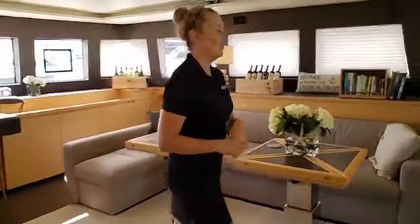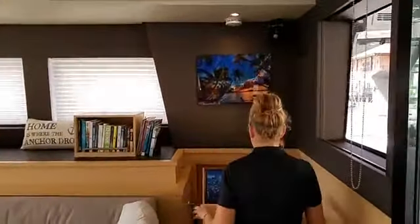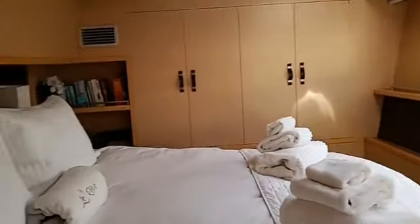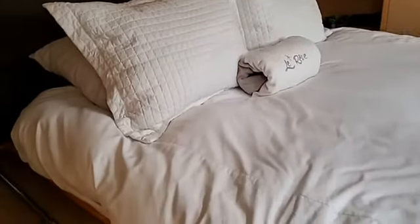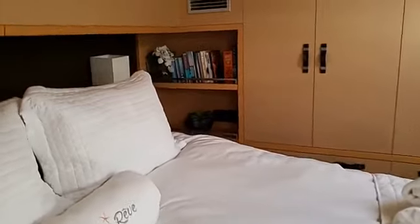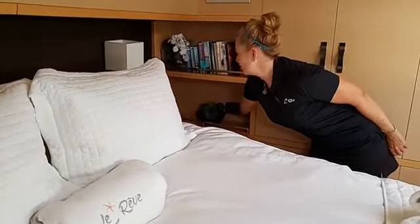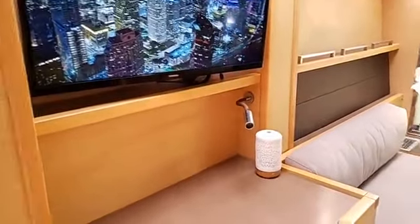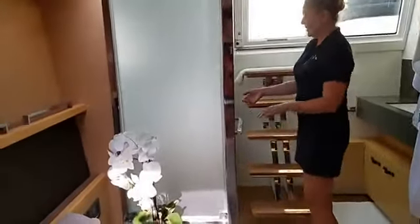Let me take you down to our beautiful VIP master stateroom. This is just a gorgeous place to relax. We have a phenomenal custom queen bed and a lot of storage for hanging clothes. There's a little reading library and even a radio for romantic evenings. Each stateroom has its own TV and we have a movie library — everyone can access whatever movies they like independently. We have a beautiful double shower with frosted glass and two shower heads, which is a nice feature you don't see too often on a yacht.